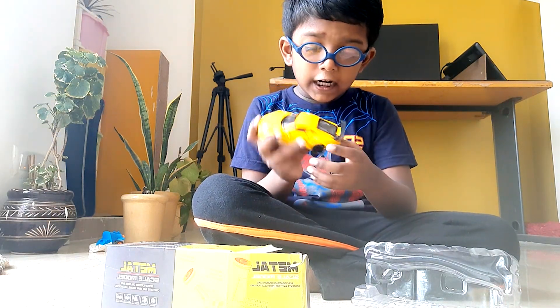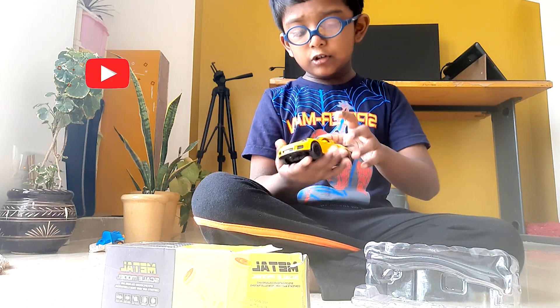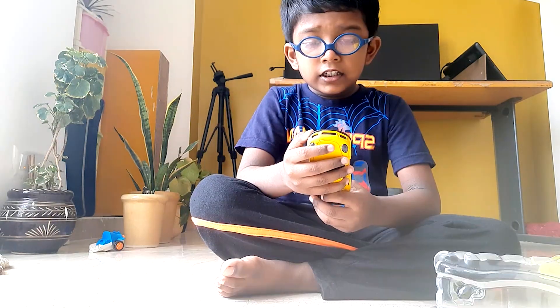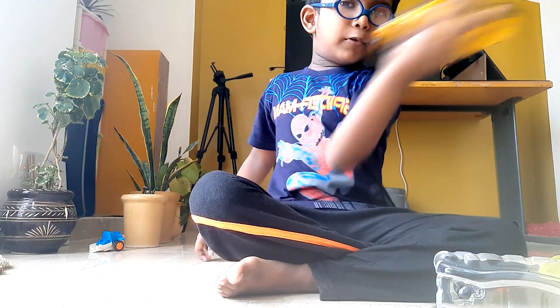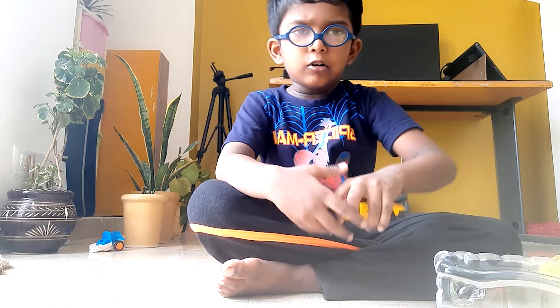One, two, three, four — oh, four tires! Four black tires. No wait, that's three. Don't throw, don't drop it down, don't smash.